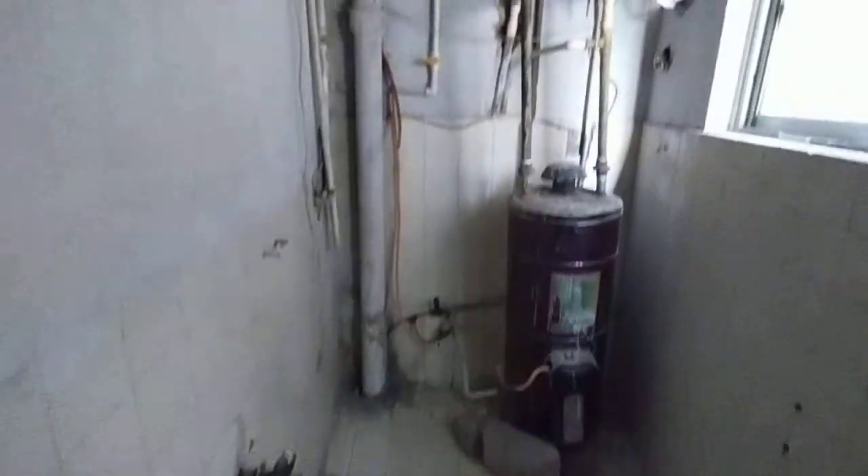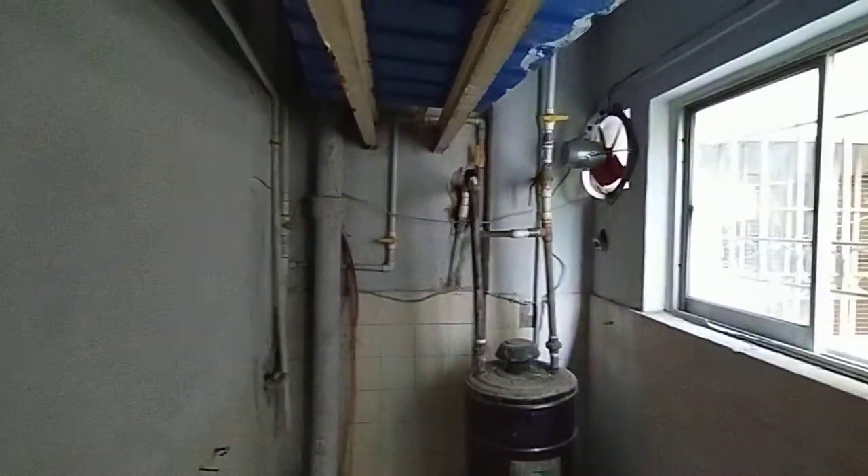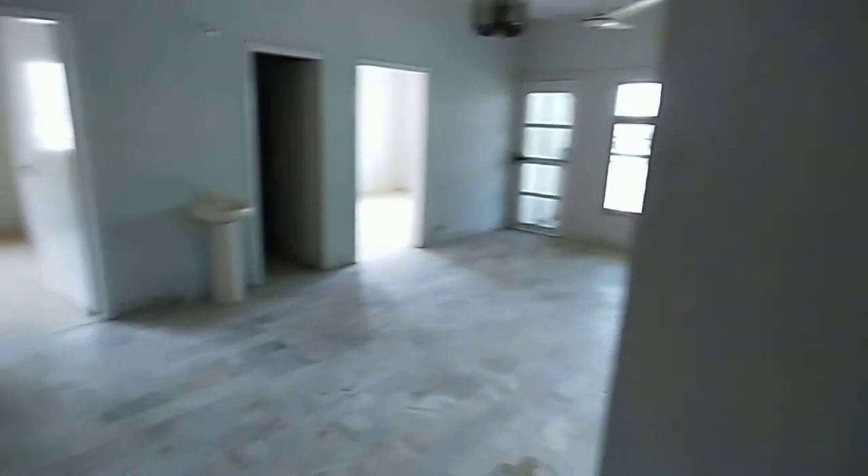Washing area. Neither installed. Lounge.